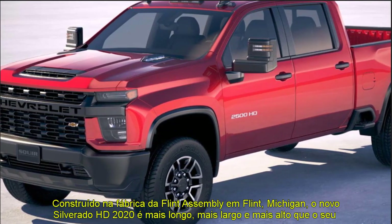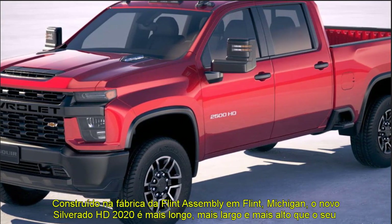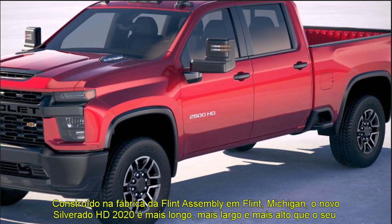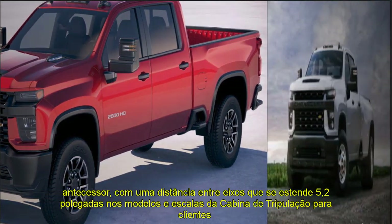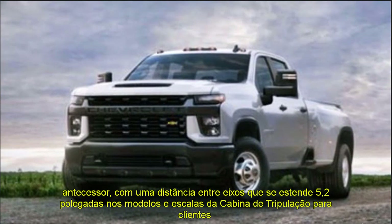That is an 11% increase in horsepower and a 22% increase in peak torque, respectively, resulting in 18% more trailering ability. Then there is the legendary Duramax 6.6L turbo diesel V8 engine making 445 HP and 910 lb-ft of torque, coupled with the all-new Allison-registered 10-speed automatic transmission.